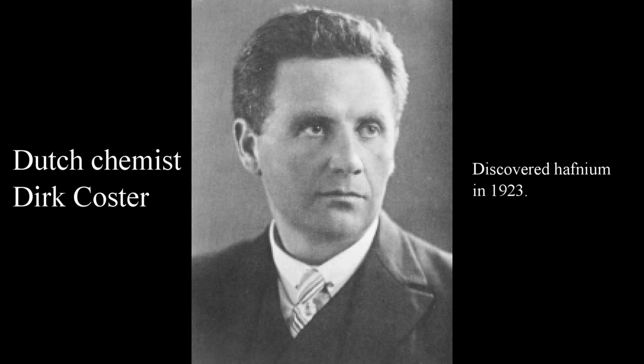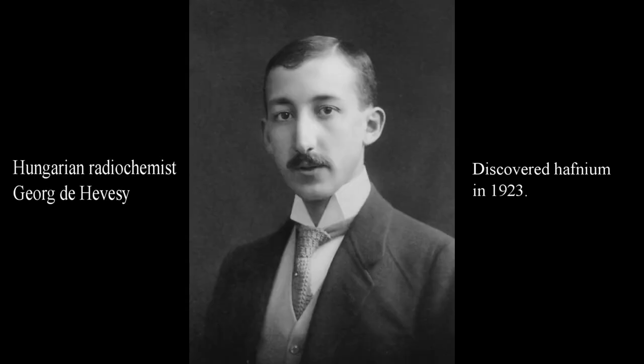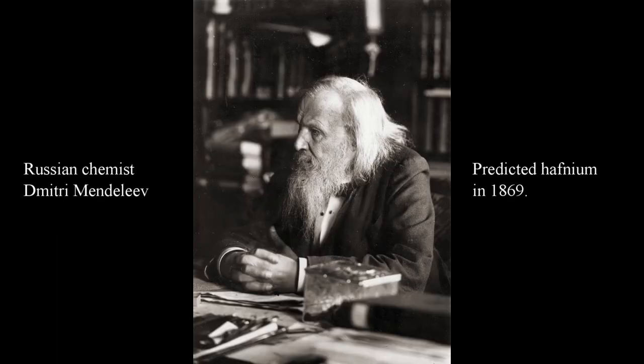Hafnium metal was originally and officially discovered in 1923 by Dutch chemist Dirk Koster and Hungarian radiochemist George de Hevesy. However, Russian chemist and inventor Dimitri Mendeleev predicted the missing element back in 1869.